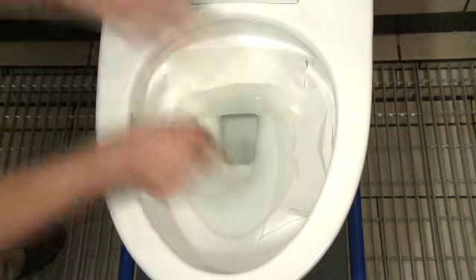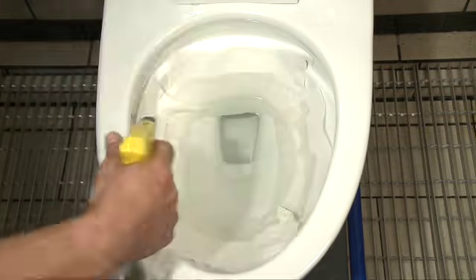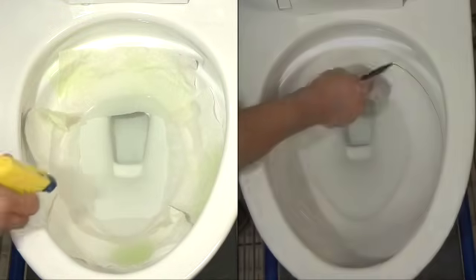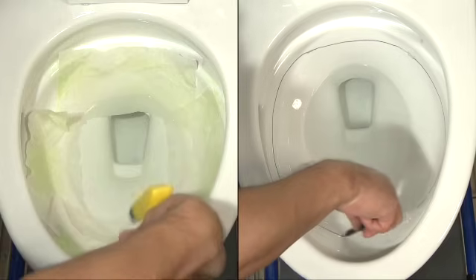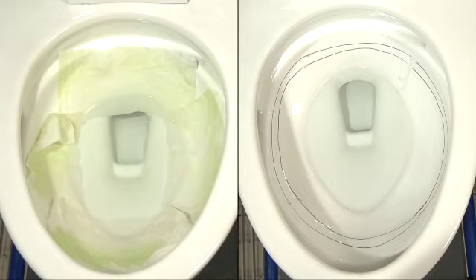Yet a balanced high efficiency toilet must clean the bowl and rim as well as flush media. A toilet paper test ensures complete bowl cleansing and paper removal, while the ink line test proves that the flush consistently and completely removes rim debris.